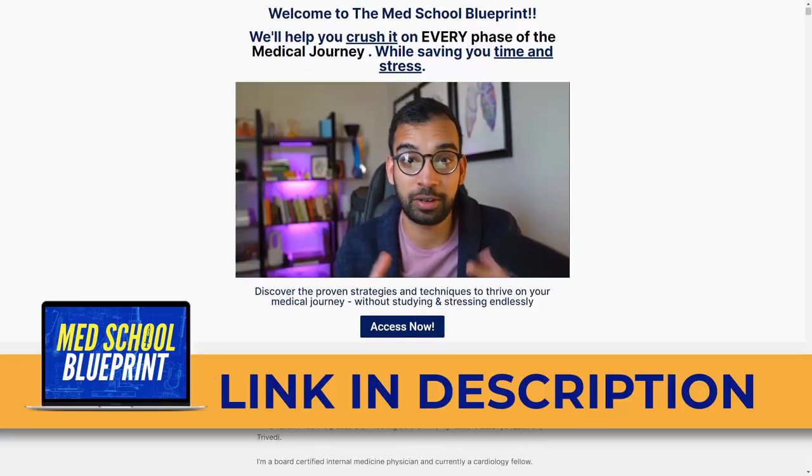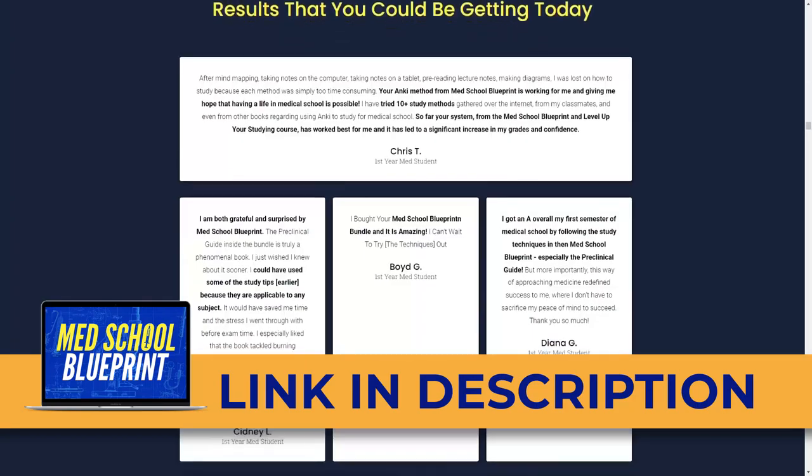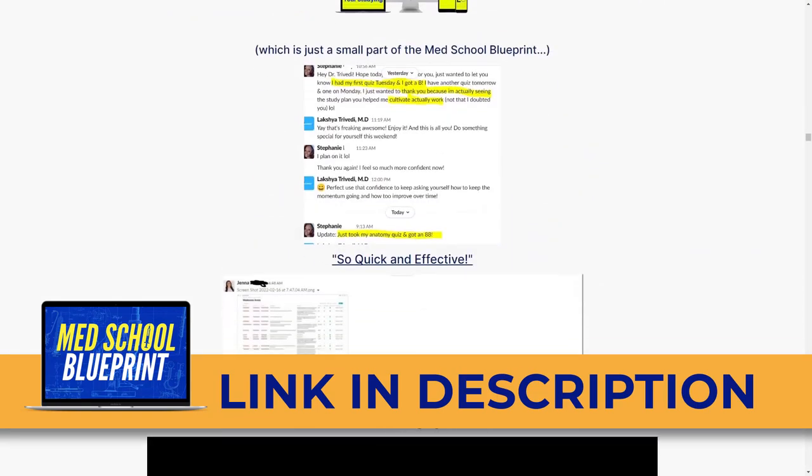So that is a breakdown of my schedule as both a first year and second year cardiology fellow. Hopefully you enjoyed that breakdown. If you're early in your journey and want to benefit from all the failures and successes I've had through my medical journey, definitely check out those free resources mentioned earlier. And if you want the entire A-to-Z blueprint of what to do and what not to do - which hundreds of students have checked out over the past few years - check out the med school blueprint linked below and see the results that students have gotten.